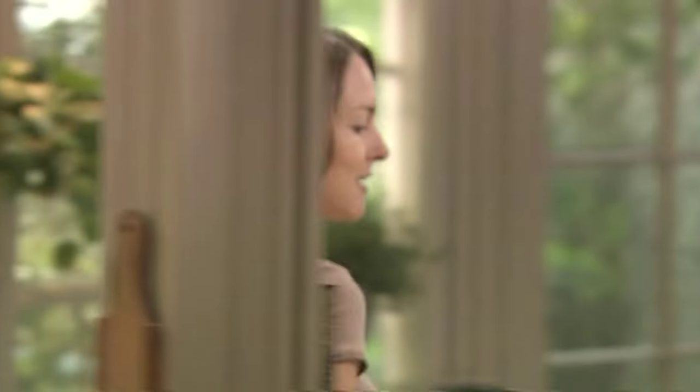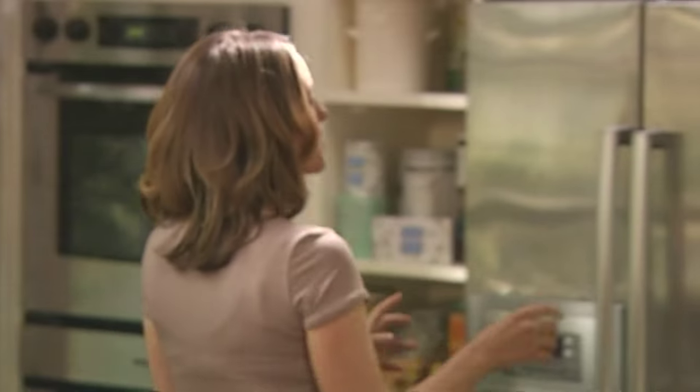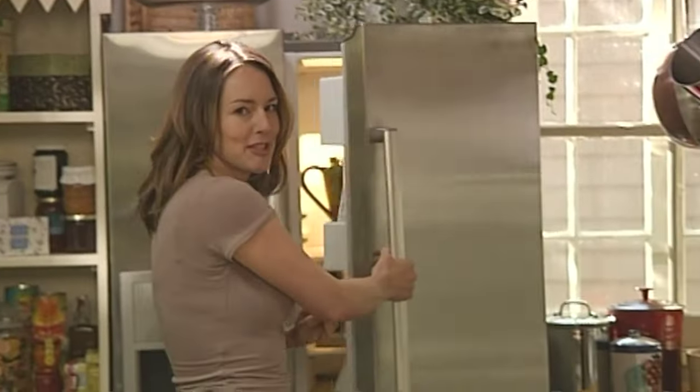Eggs are one of the most economical things you can buy. I think we eat way too much meat, and it's good to have a lighter dinner every once in a while. And cheaper. I'm making a souffléed omelette, which is very luxurious — so even though it's just simple eggs, you get this magnificent thing all puffed up and stuffed with spinach and cheese.